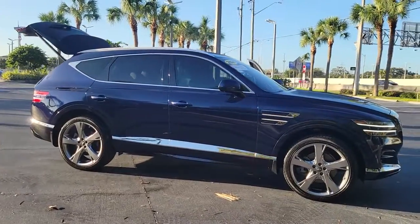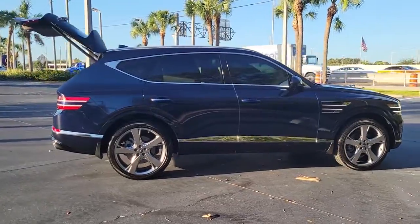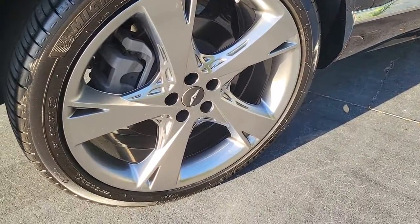Introducing the 2021 Genesis GV80. This vehicle is an outstanding buy with fewer than 25,000 miles on the odometer. Here's an athletic performer with modern panache.